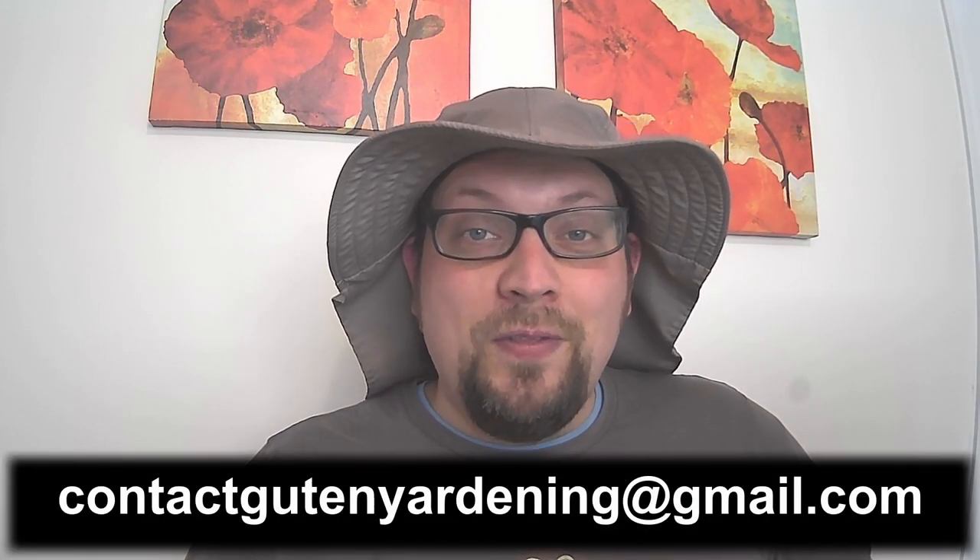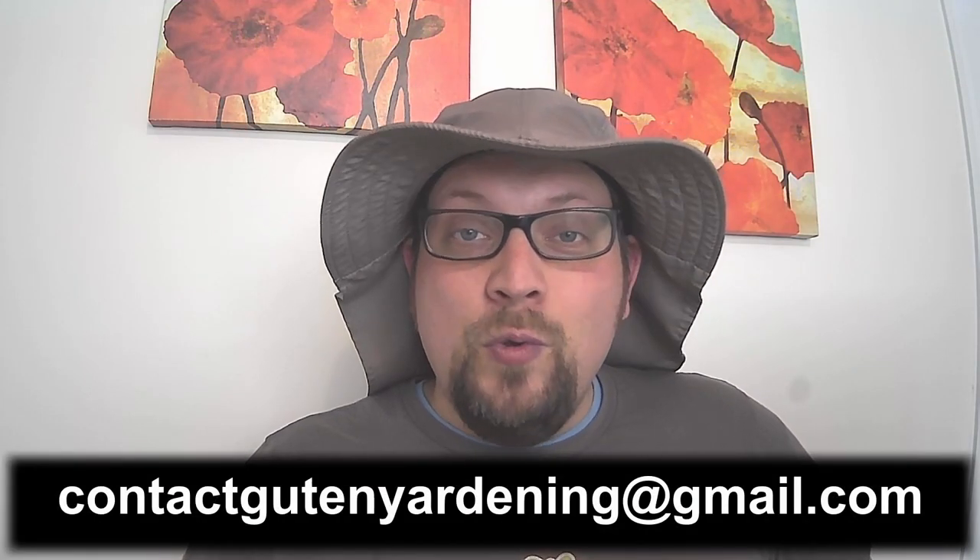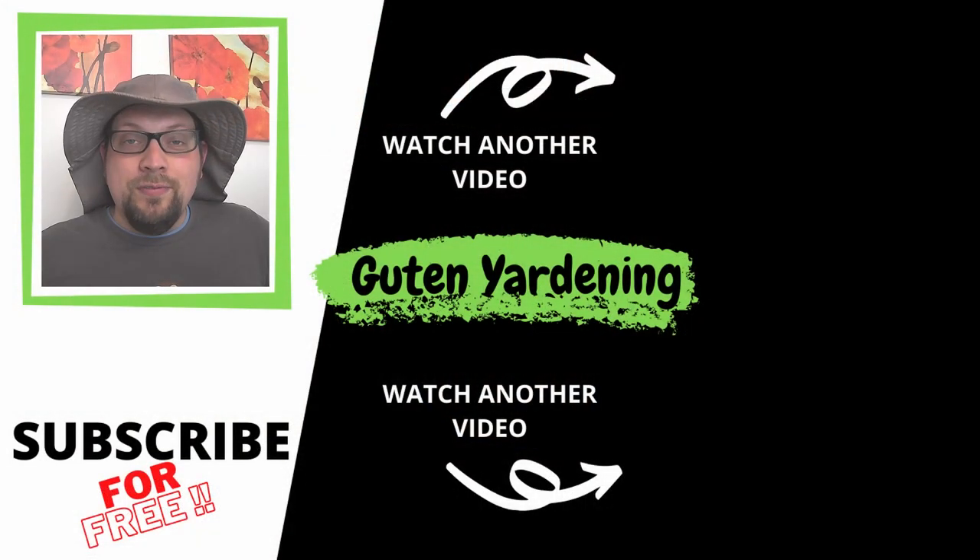Thank you so much for watching the video today — we hope you found the information useful. If you have questions you can always leave us a comment or email us at contactgutenyardning@gmail.com. If you did enjoy the video don't forget to give us a like, leave us a comment, remember to share with anybody and everybody, and as always remember — when you're with us, you are good to grow.